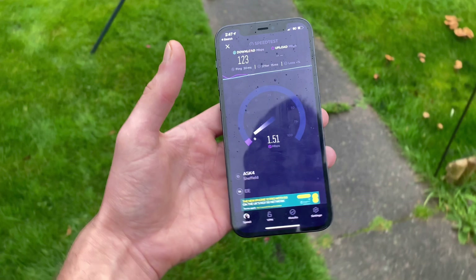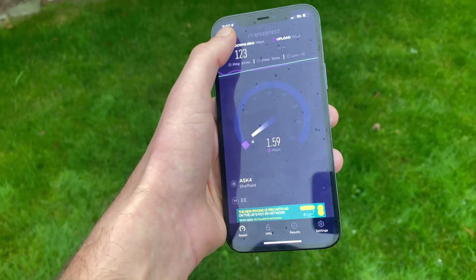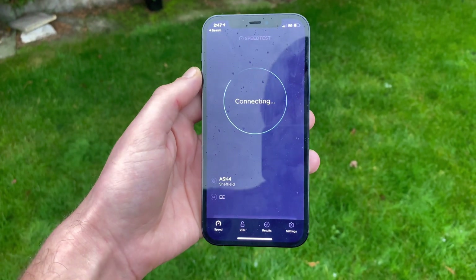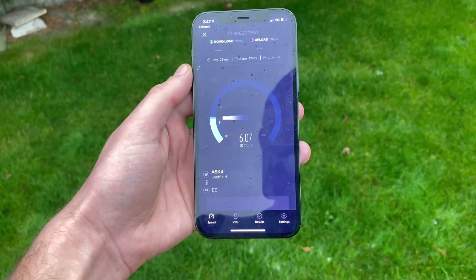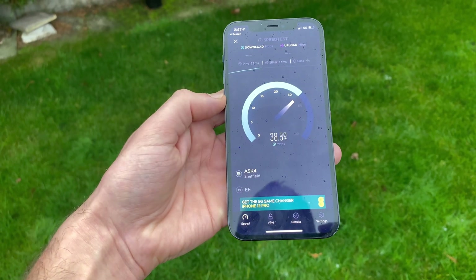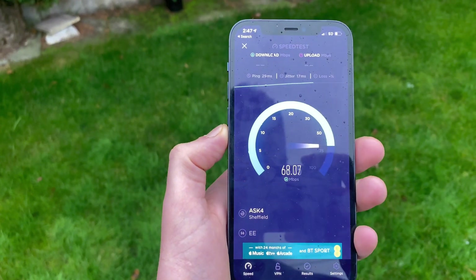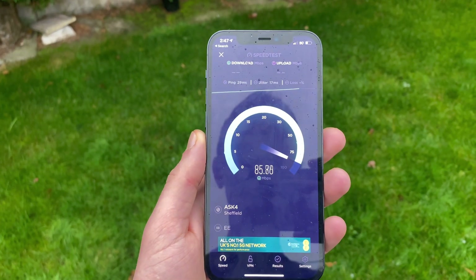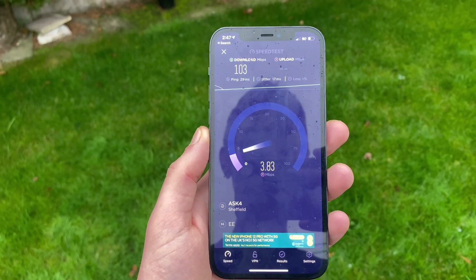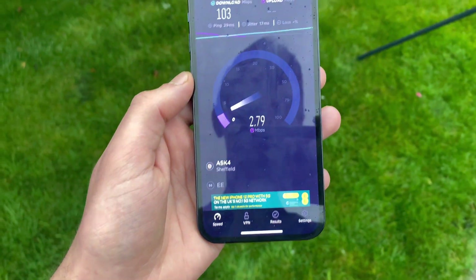Downloads and uploads are really terrible facing that way. I'm going to face back the direction where we had 180. Just going to cancel that and check your downloads facing back this way. Ping has come down again. So there we go — only 220 today, but 220 is what I've hit before.